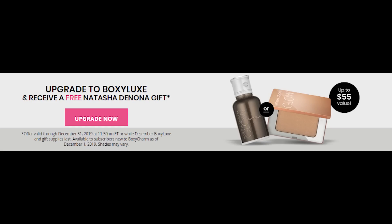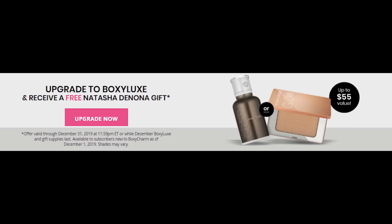If any Boxy Charmer is interested in upgrading to Boxy Luxe, they've extended the Natasha Denona bonus prize until the end of the month. All you have to do is upgrade to Boxy Luxe and you'll get either the Natasha Denona Body Glow valued at $55, or the All Over Glow Face and Body Shimmer valued at $38 — I actually have one of these and it's really amazing. Boxy babes, make sure to watch out for my Christmas giveaway — information will be coming out shortly. Have your notification bell on so you'll get notified when anything comes up from my channel.